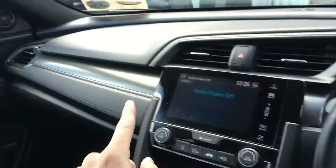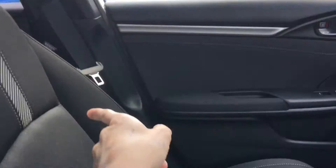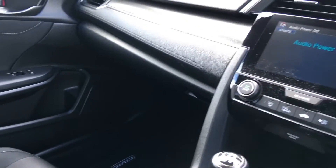After that then: driver's airbag, passenger airbag, side airbag — down the side of the seat has an airbag as well. And similarly over here on this side of the car, everything's in excellent condition throughout as well.